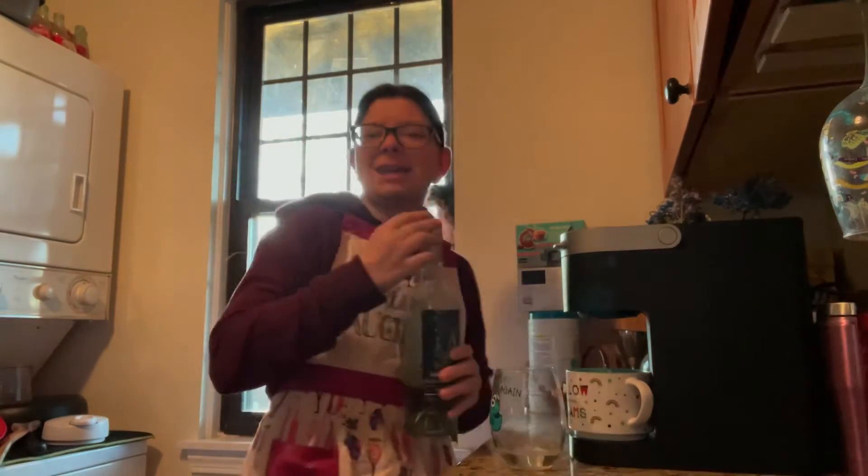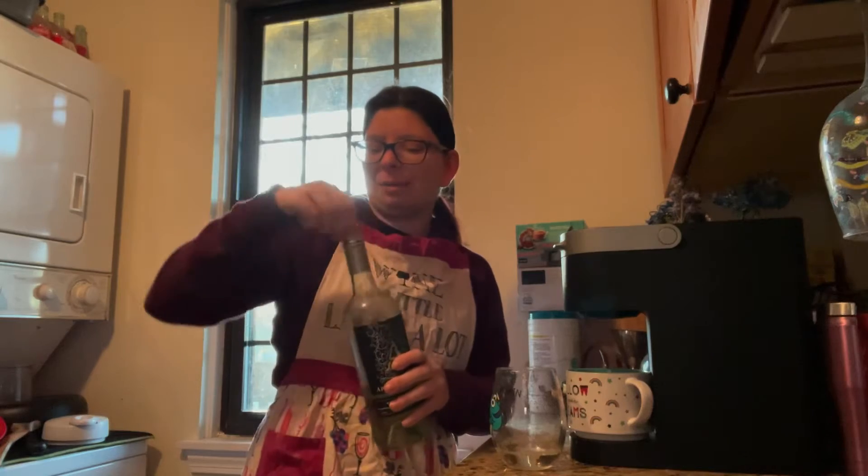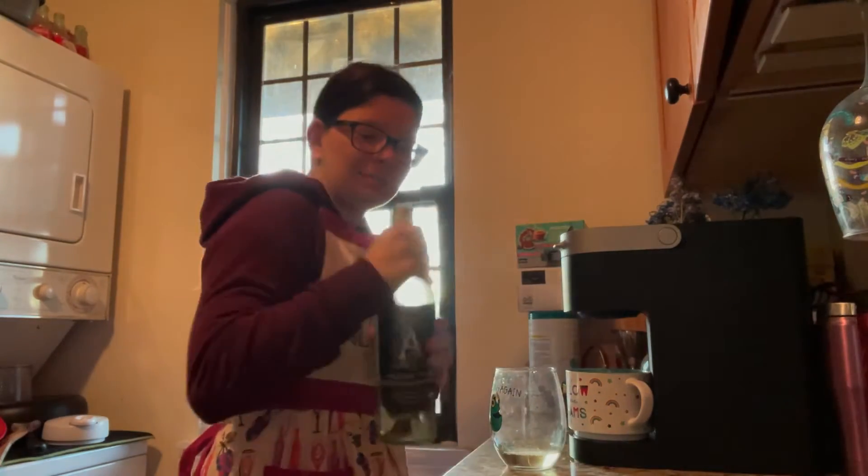Now my lighting is a bit bad, I apologize for that, but I don't have lights currently over on that side — my lights have to be worked on by an electrician.